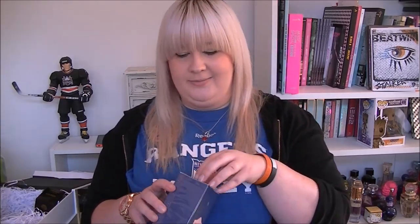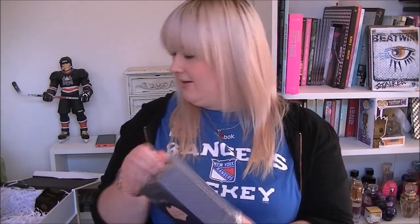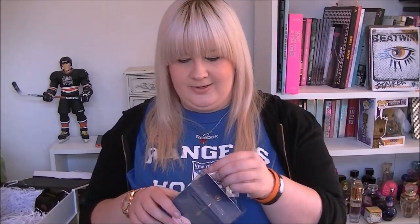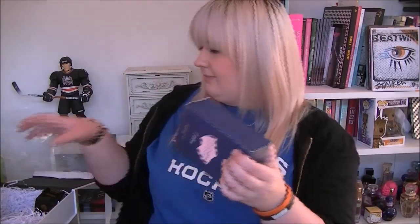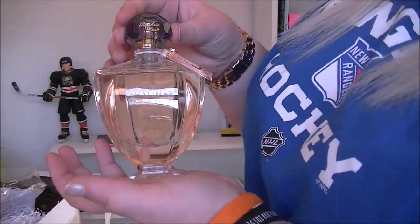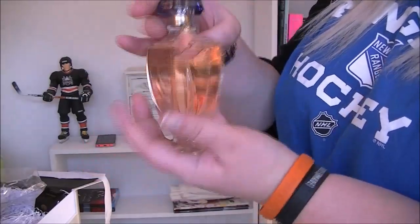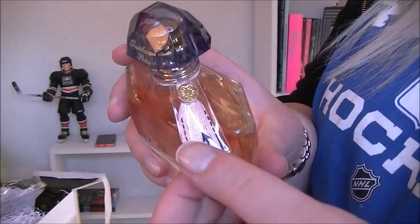So we have a full-sized perfume — let's get it open. This is 100 ml as well, so this is not small. There we go. Okay, here it is — beautiful box. Wow, look at that bottle! That is a huge bottle of perfume right there. And when you take the cap off, it's got a tassel thing.